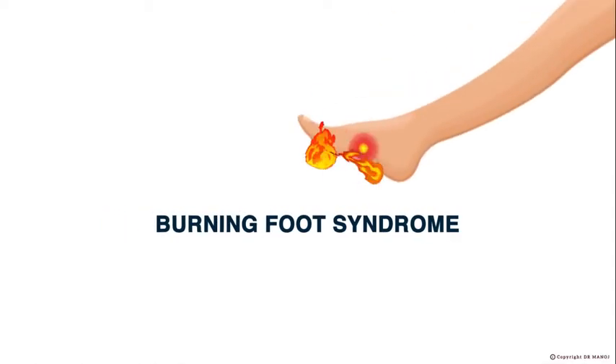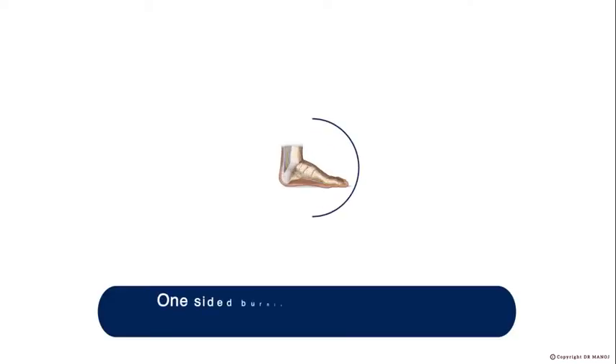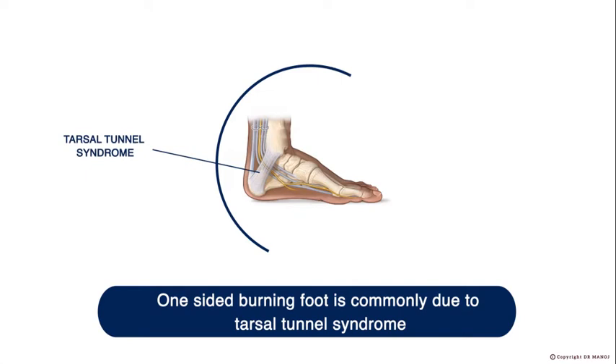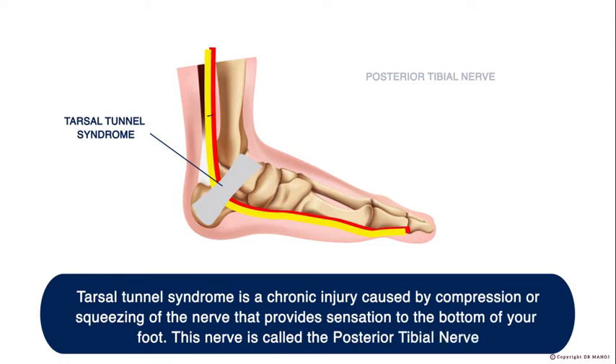Burning Foot Syndrome. One-sided burning foot is commonly due to Tarsal Tunnel Syndrome. Tarsal Tunnel Syndrome is a chronic injury caused by compression or squeezing of the nerve that provides sensation to the bottom of your foot. This nerve is called the Posterior Tibial Nerve.